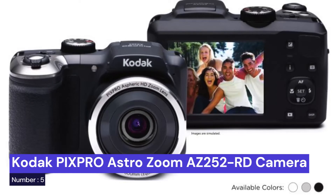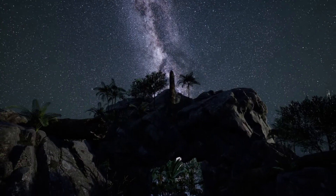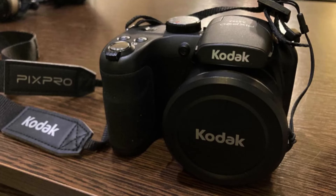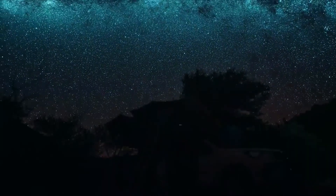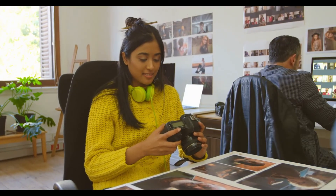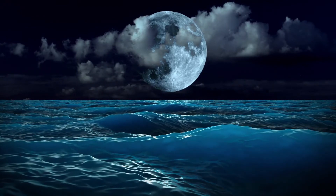Our last choice is the Kodak Pixpro Astro Zoom AZ252 camera — a 16-megapixel digital camera with 25x optical zoom and a 3-inch LCD screen. It is a great astrophotography DSLR camera, ideal for capturing clear, high-resolution images of distant astronomical objects. The camera also features a 3-inch LCD screen for easy framing and playback of your images. I hope you find your favorite astrophotography DSLR camera.